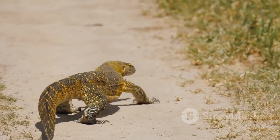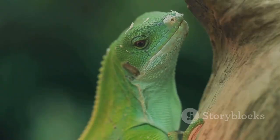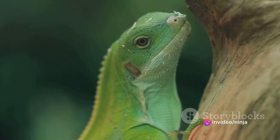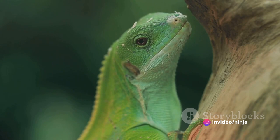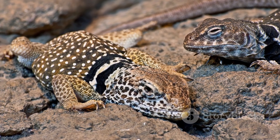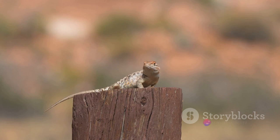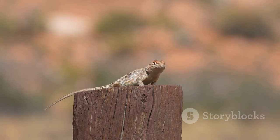Despite their small size, collared lizards are known for their territorial nature. Males in particular are fiercely protective of their home range and will display their vibrant throat colors and engage in aggressive behaviors to ward off rivals. These agile lizards are a true spectacle, blending into the sun-soaked terrain with their striking colors. Their remarkable adaptations, vibrant hues, and captivating behaviors truly underscore the diverse beauty that the desert has to offer.